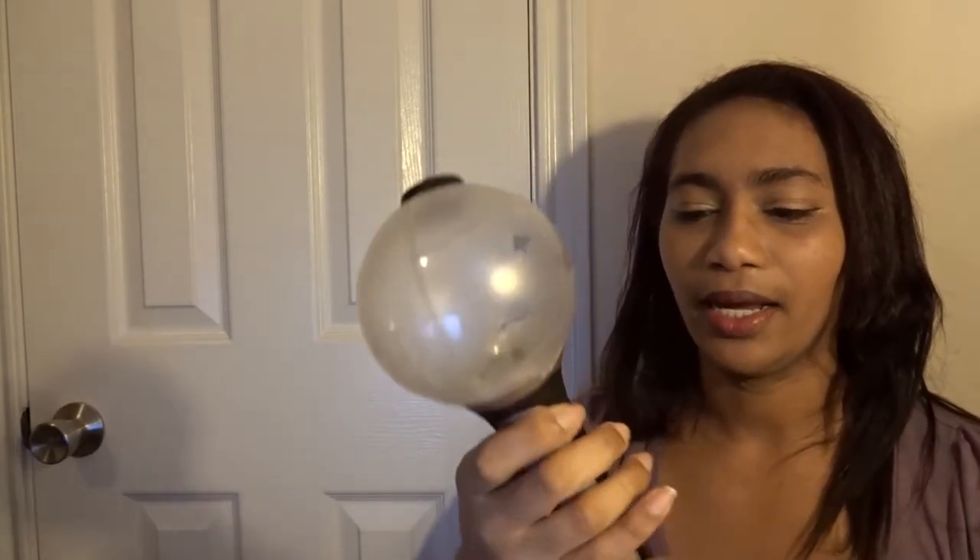I had ordered one online off of Yes Asia, then got a notification that it wasn't going to ship until the 29th — which was after the concert. So I kept it on order and tried to get one at the venue. I got one at the venue — it was not difficult, they were highly available. And now I have my army bomb.